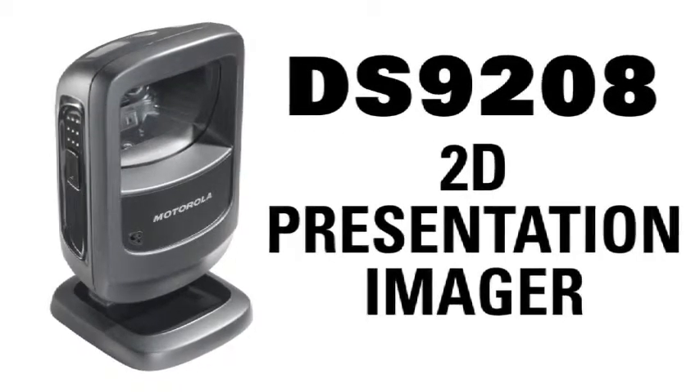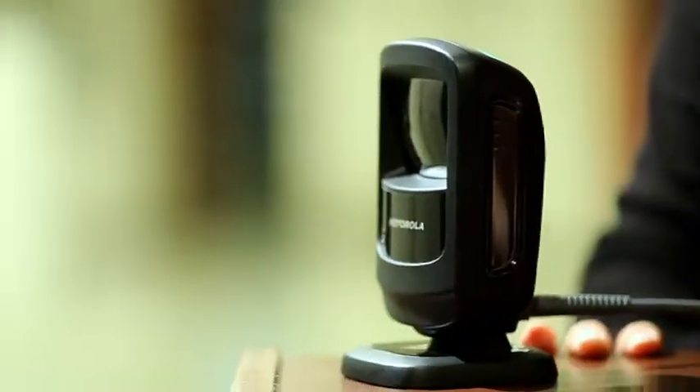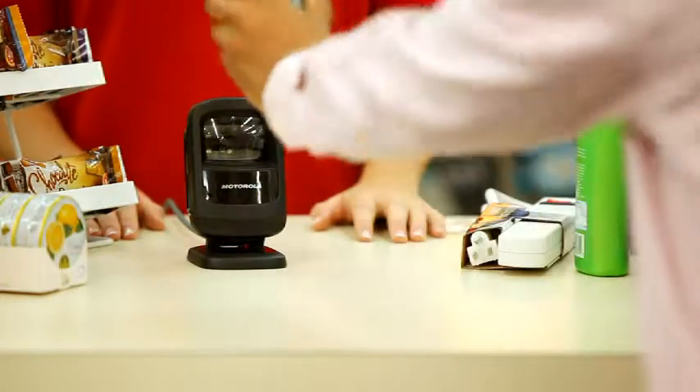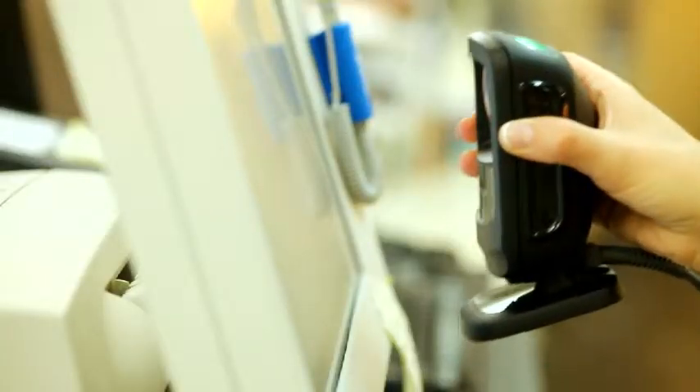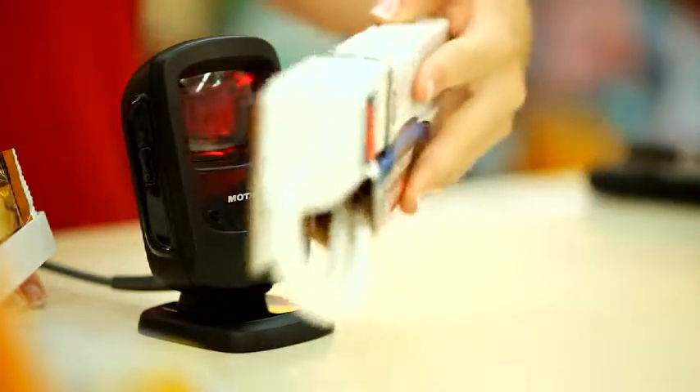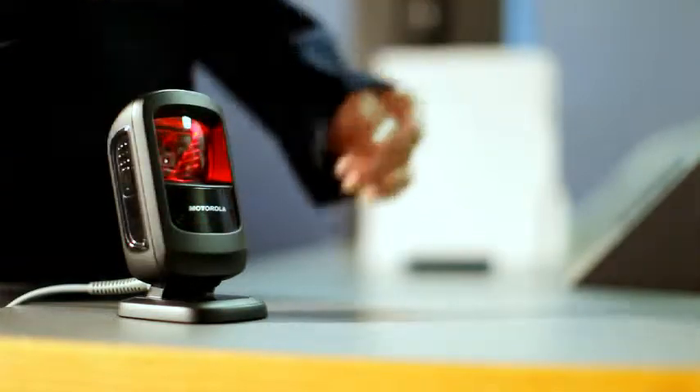This attractive imager is versatility itself. The DS9208 is engineered to easily read mobile barcodes from a variety of devices, such as a smartphone or PC monitor. And of course, the DS9208 can decode traditional, non-reflective surfaces such as hang tags and paper labels or printouts.